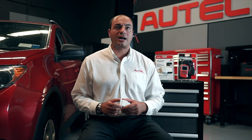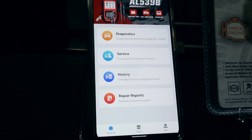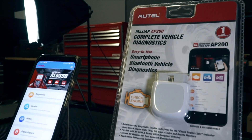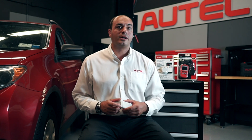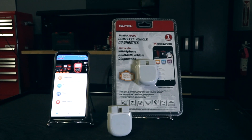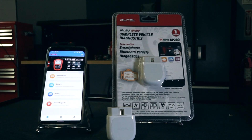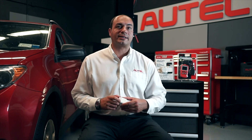If you're a professional tech or DIY repairer searching for an easy-to-use smartphone-based advanced scan tool, the Autel AP200 is your diagnostic solution. This highly affordable Bluetooth wireless dongle and free download app package provide advanced diagnostic and service reset capabilities usually only available in the more expensive diagnostic scan tools.